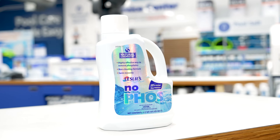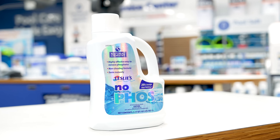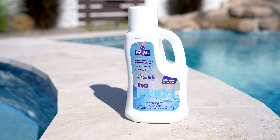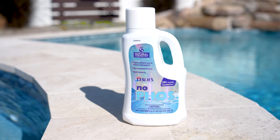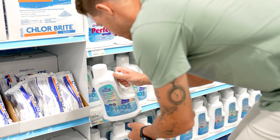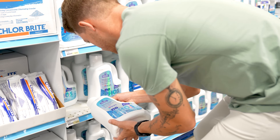Thankfully, there's a simple remedy for an elevated phosphate level, and that's Leslie's NoFos. NoFos forms a barrier around your pool filter media and traps phosphates as they flow through. It's an effective way to quickly remove and prevent phosphates in your pool water. Plus, you can swim immediately after adding NoFos, and it has no effect on other pool chemicals. Just give the bottle a good shake to mix the ingredients, then add the proper dose directly to your pool's skimmer, according to product label instructions.